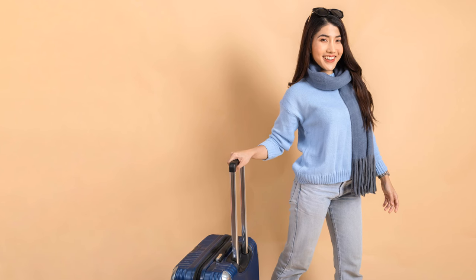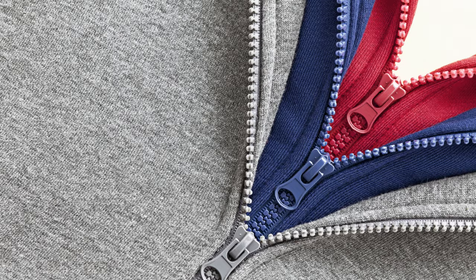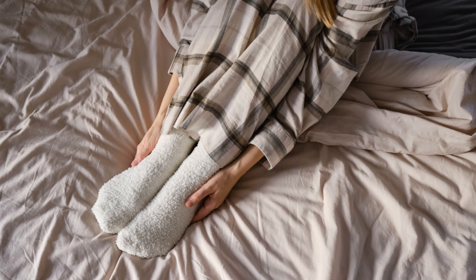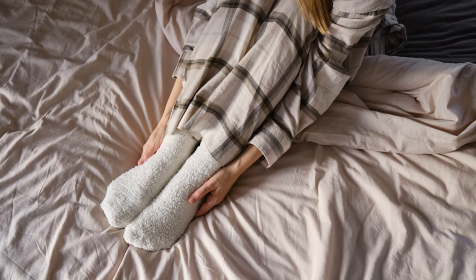Now, on to comfort. A long-haul flight is not a fashion show, so think comfort. Loose, layered clothing is a good start, giving you room to breathe and adjust to fluctuating cabin temperatures. And don't forget about your feet — they tend to swell at high altitudes, so opt for comfortable shoes or even fluffy socks.